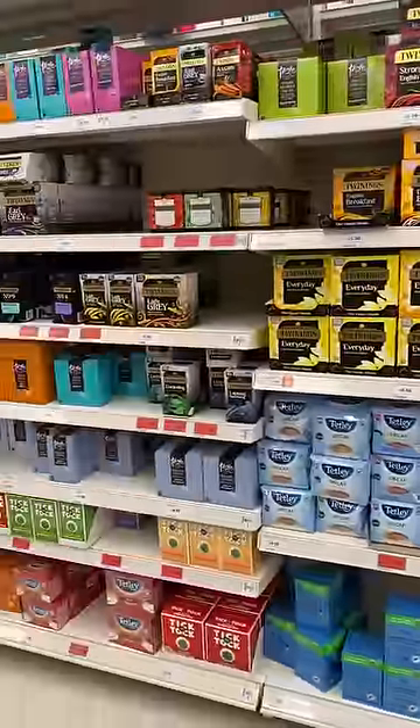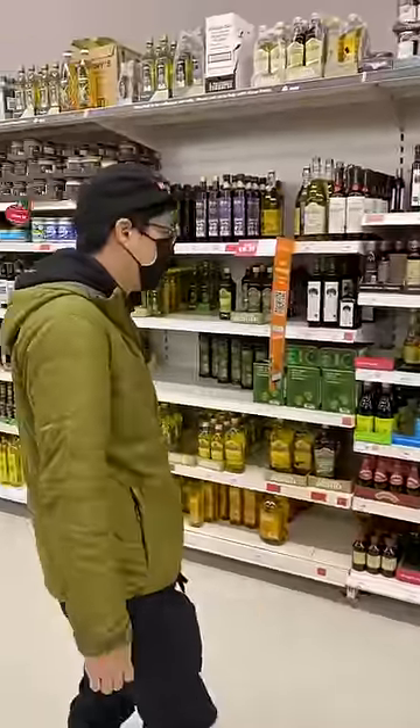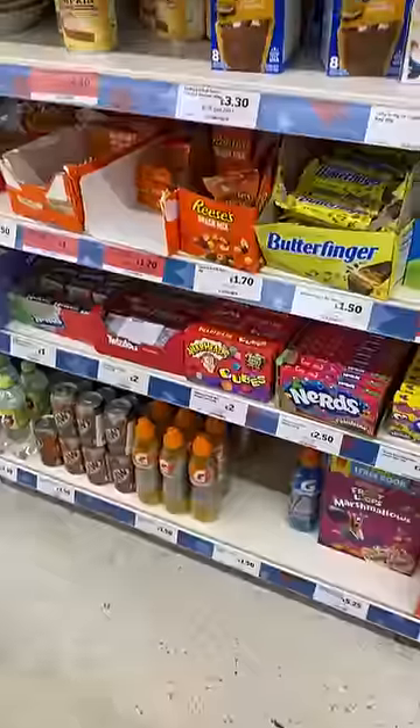What do you think the American section in a British store looks like? Our friend Val gave us a little tour around the Sainsbury's, and I learned a lot, even more than I shared in here.